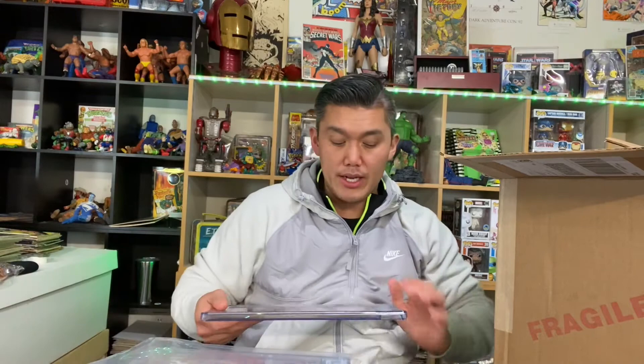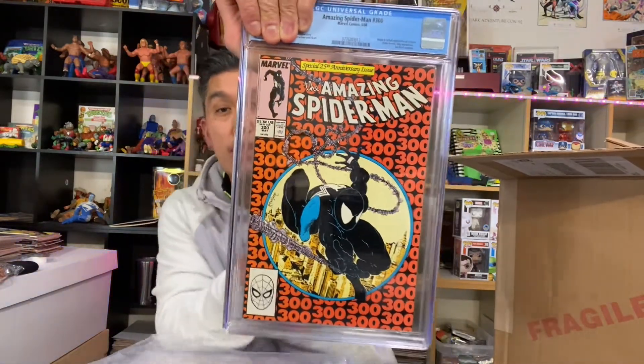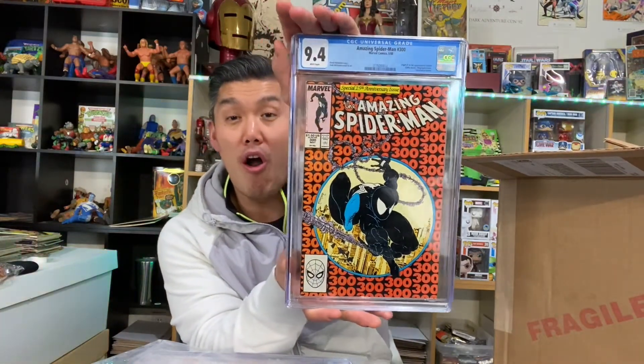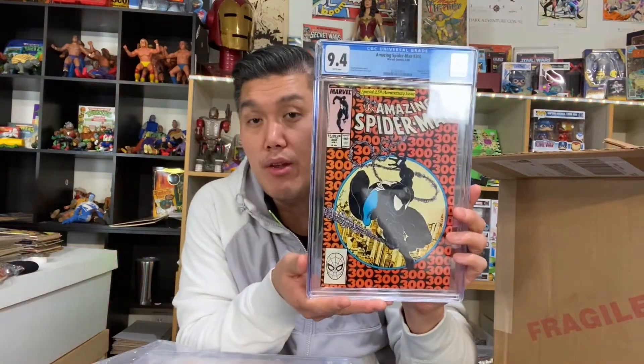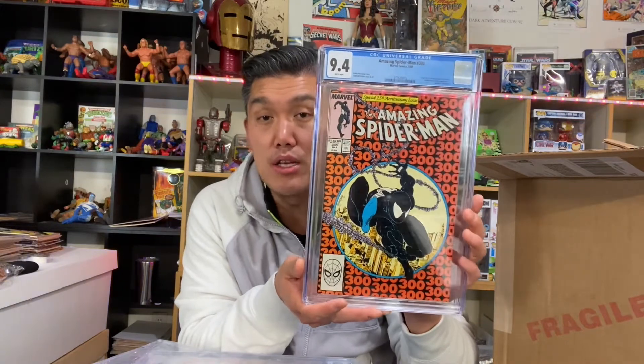Now the next ASM 300 — this is a direct edition — and the score is a 9.4! That's a great score. I believe 9.4 regular editions are now closing in on a thousand dollars. That was pretty exciting because it really sets the tone on that book.